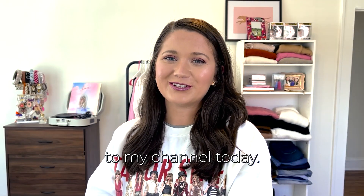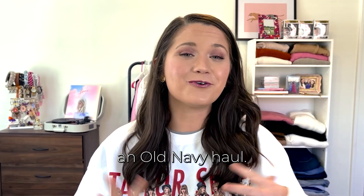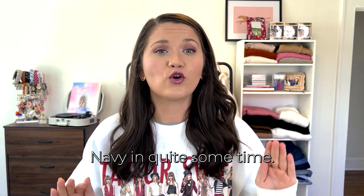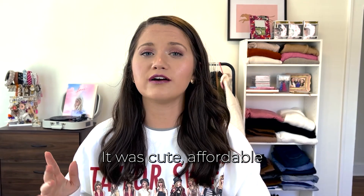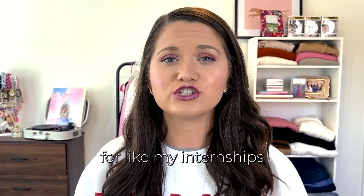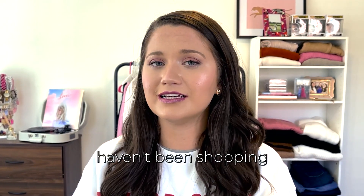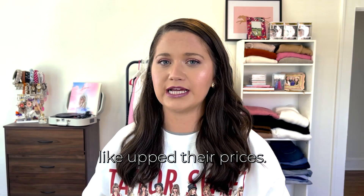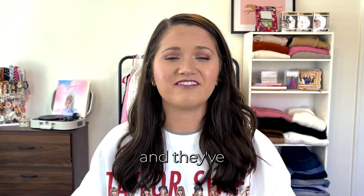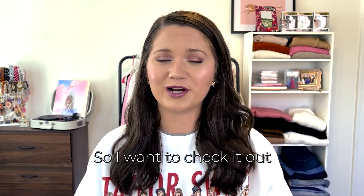Welcome back to my channel! Today I'm sharing an Old Navy haul — the first one on my channel and honestly the first time I've shopped there in quite some time. In college it was my go-to spot: cute, affordable, with great basics good for internships. I haven't been shopping there recently, and they've definitely upped their prices, but they've been having some really cute stuff so I wanted to check it out.